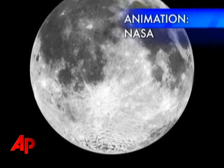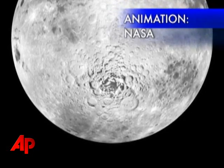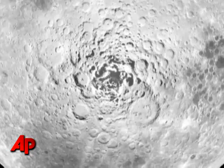NASA is gearing up for a major science experiment. On Friday, the space agency will send a rocket crashing into the moon at 5,600 miles per hour, all in the name of discovery.